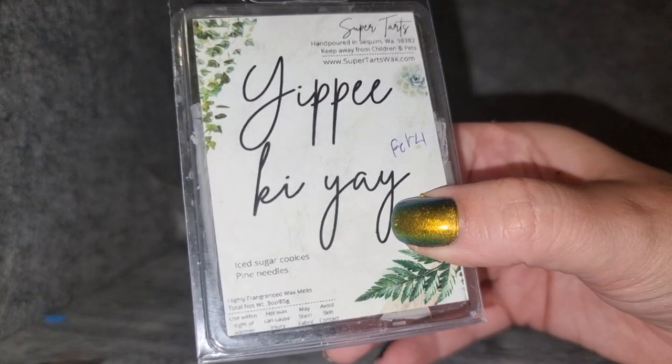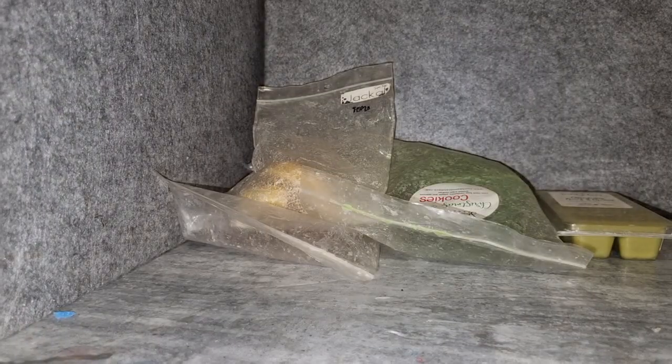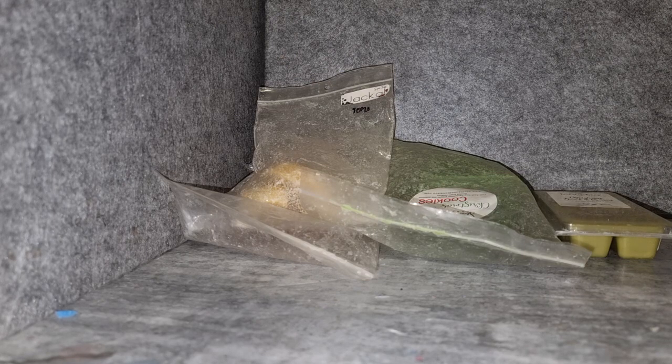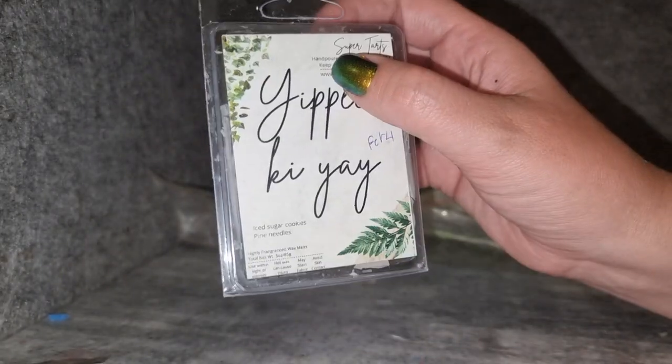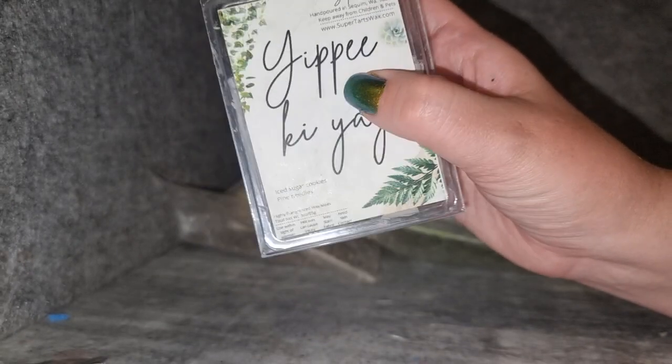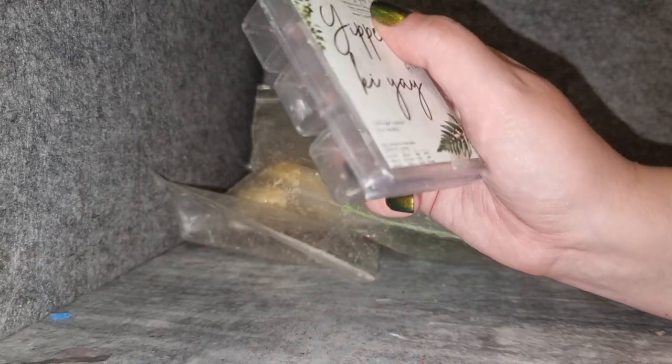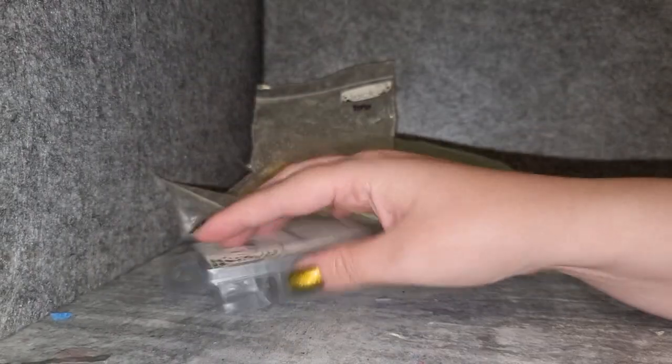Super Tarts Yippie-Ki-Yay — iced sugar cookies and pine needles. This one is not as sweet as Christmas Trees and Cream, and it's creamier. I tend to do these three — this, the Southbound one, and the Teddy Bees — as a trifecta in different rooms. The Southbound one has more sharpness, the Teddy Bees is sweeter and more vanilla. Yippie-Ki-Yay is a good balance — creamy without being overly vanilla-sweet. It throws well but it's not a powerhouse. I will forever repurchase it — amazing scent.